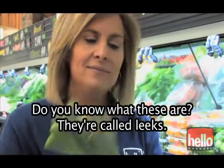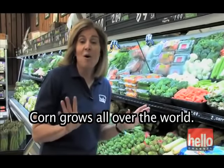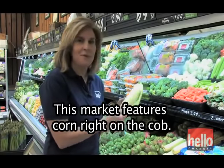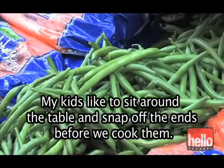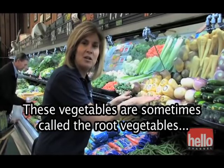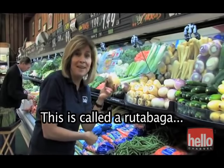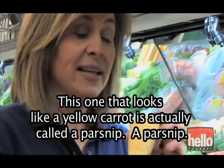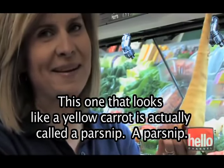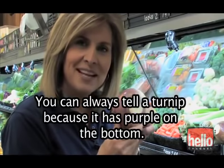Do you know what these are? They're called leeks, and they're used often in soups and vegetable dishes. Corn grows all over the world — this market features corn right on the cob. Don't forget about these — they're called green beans. My kids like to sit around the table and snap off the ends before we cook them. These vegetables are sometimes called root vegetables because they're grown down under the ground. This is called a rutabaga. This one, that looks like a yellow carrot, is actually called a parsnip. And this vegetable is called a turnip — you can always tell a turnip because it has purple on the bottom.